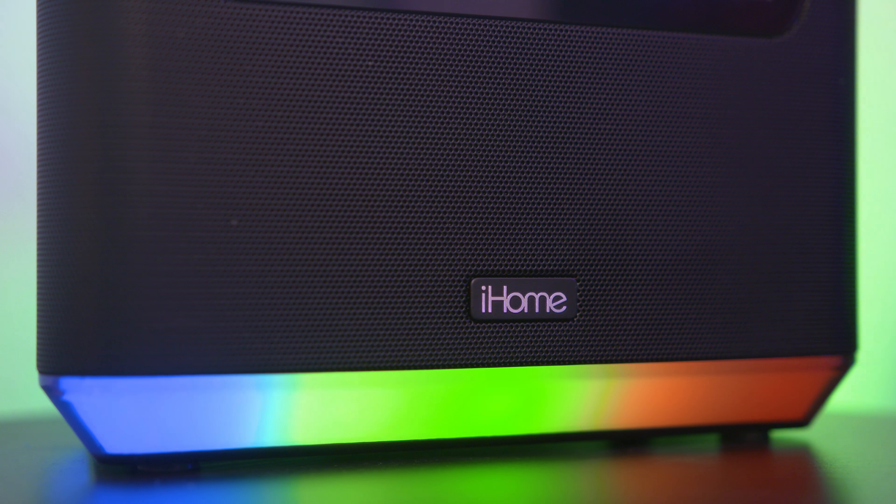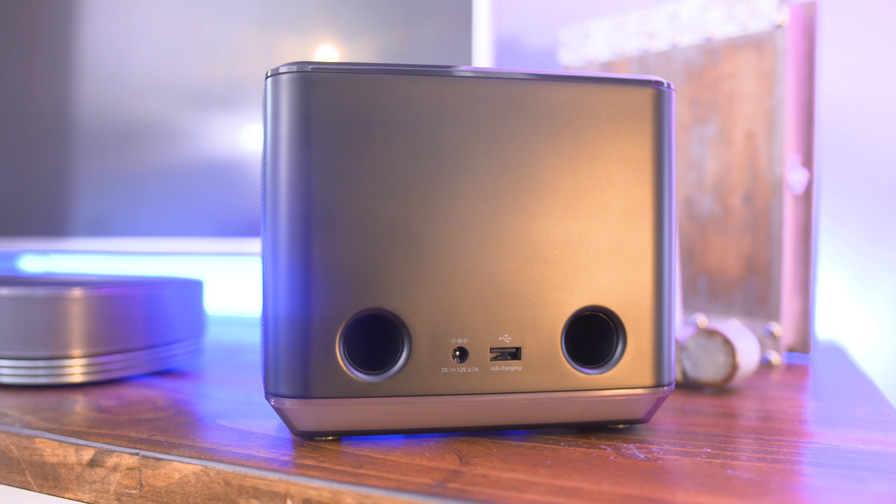It's a pretty great alarm clock in my opinion, and like every other product mentioned in this video, check the link below to find out more about the iHome iAVS16.